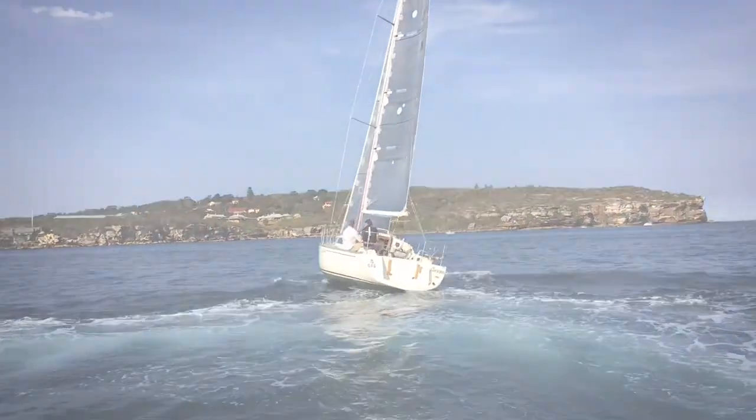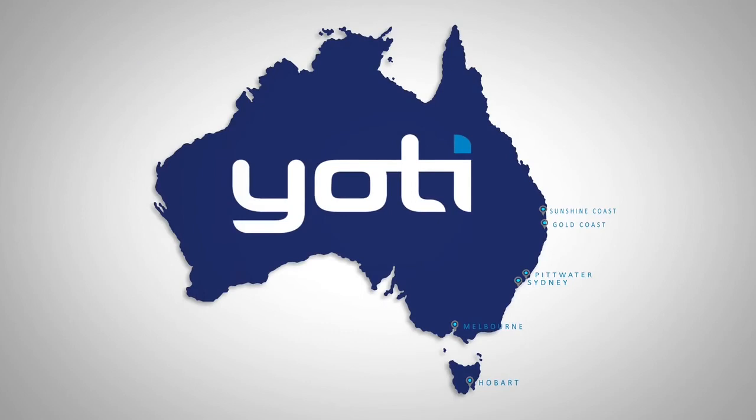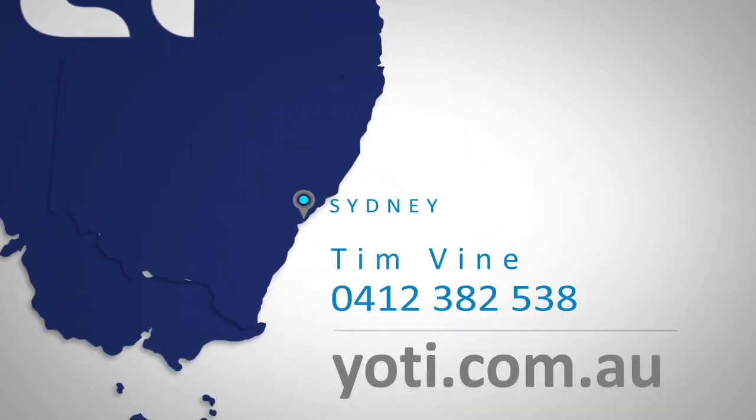Thanks for taking a look at Conquista. She is a Far 36 listed for sale exclusively with Yachty on Sydney Harbour. Do give Tim Vine a call on the number coming up on your screen — we'd love to offer you some more information and get you on board. Thanks again.